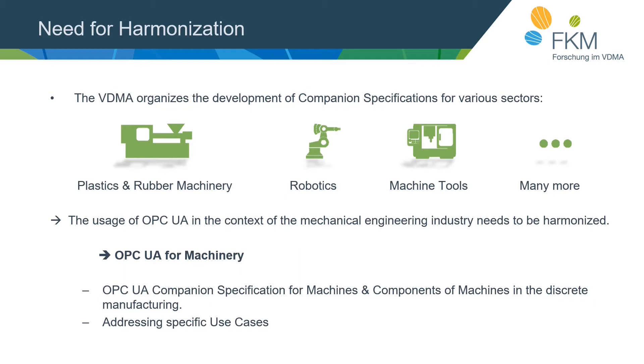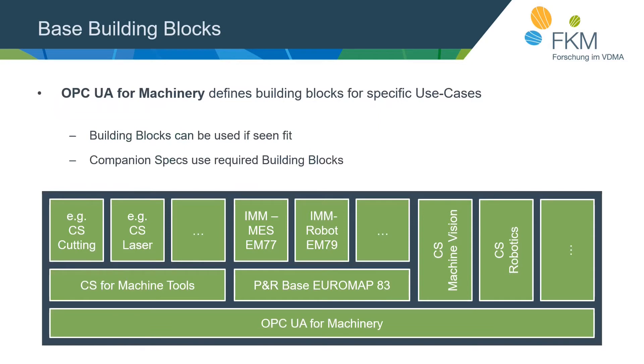OPC UA for Machinery is a big step towards plug and play, especially for connecting different kinds of machines. The use cases are particularly useful for machines or components not covered by any companion specification yet, accelerating interface creation and bringing the advantages of a standardized solution. To describe these use cases, we use the mechanism of building blocks, which can be released one by one for faster time to market, and it's possible to implement only the required building blocks. Building blocks can be used by specific interfaces or by whole companion specifications.